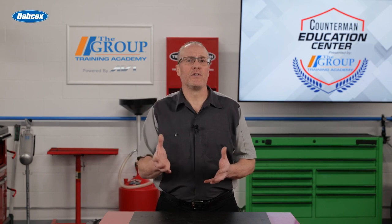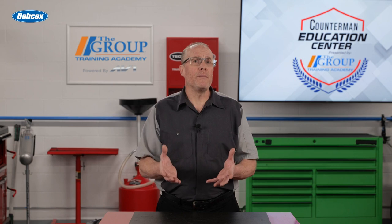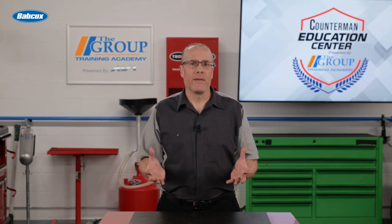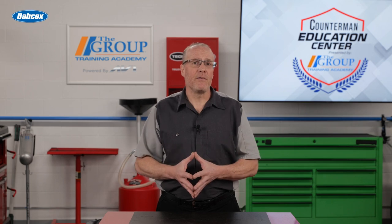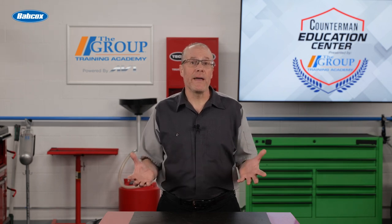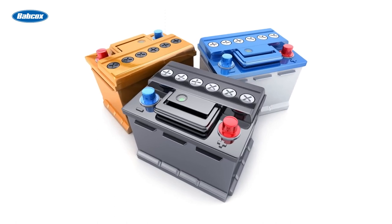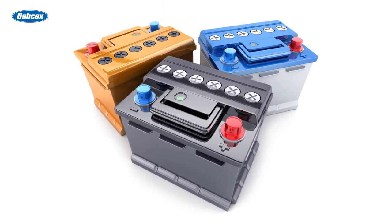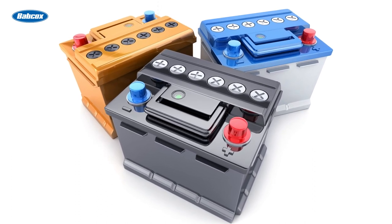Today's batteries are still predominantly the lead acid type battery. Some vehicles have a more premium battery called AGM. Hybrids and EVs use a combination of a lead acid battery for basic systems and a large bank of lithium ion batteries. Regardless of type, these batteries serve as the storage source for current in the vehicle. They do not produce power but rather store the electricity for when it is needed.